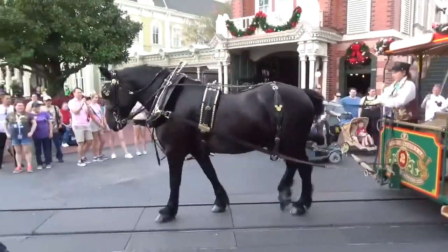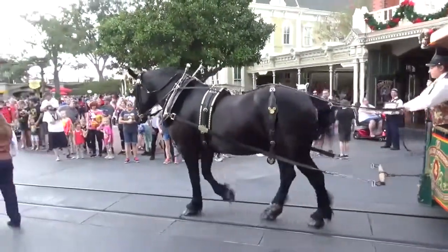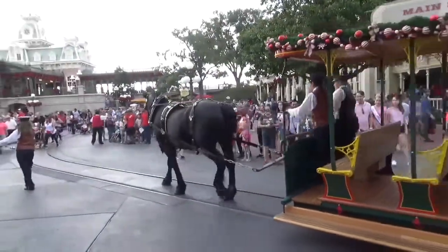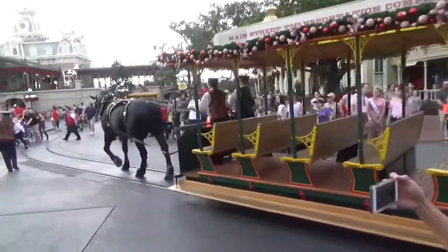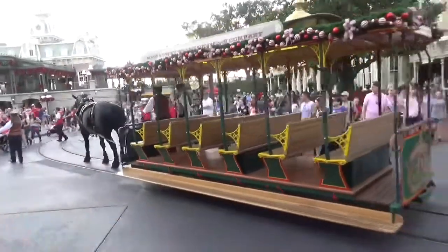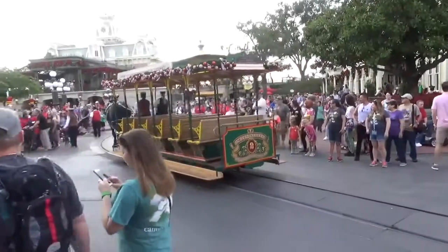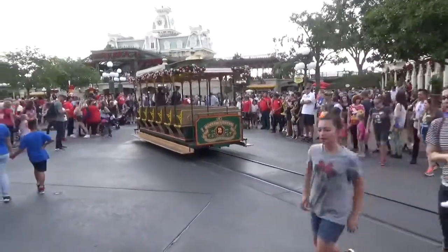Look at that, beautiful. We have not seen this before. Look at that beautiful Clydesdale horse. So gorgeous. We've never seen that before — all the times we've been at Disney, we've never seen the horse-drawn trolley.